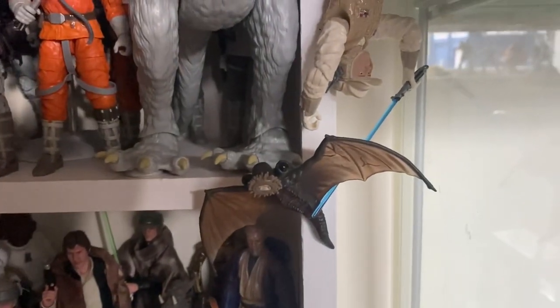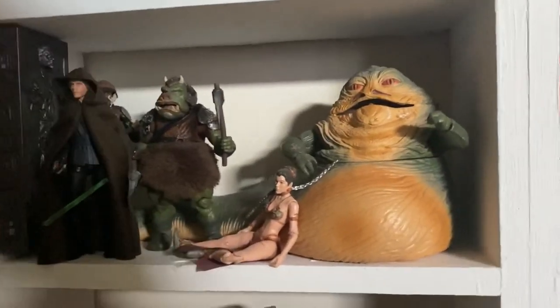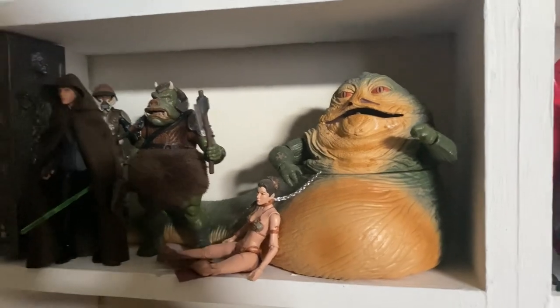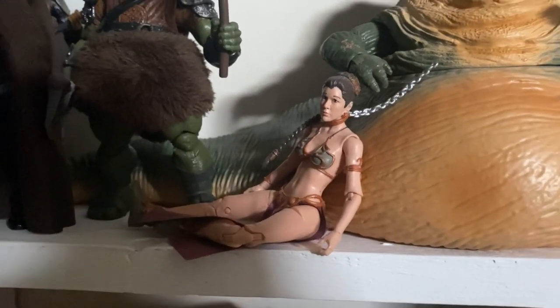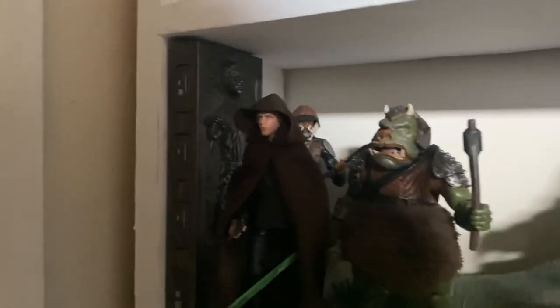We have the Mynock below it. Next shelf down, we have the iconic Jabba the Hutt and my Jabba's Palace tribute shelf. We have Jabba, the Slave Leia — which is in desperate need of an upgrade by Hasbro — the Gamorrean Guard, Lando, Luke and Han in Carbonite.